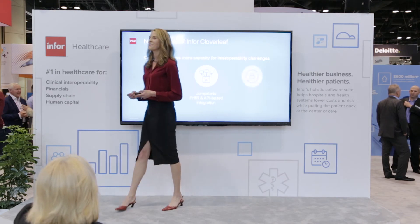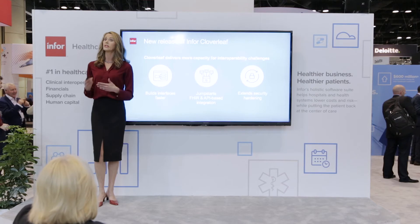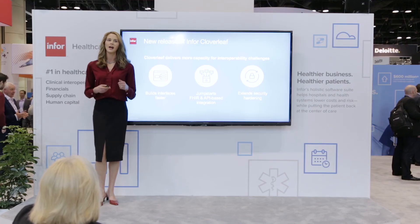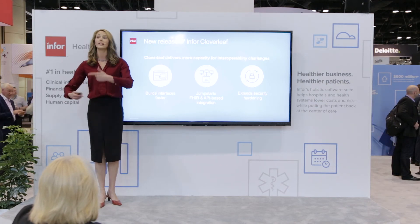We have more news to share. Infor recently announced a new release for Cloverleaf, which now delivers even more capacity to meet today's interoperability challenges. First, it gives you an easier, faster way to build interfaces with the new Cloverleaf wizard, which provides a browser-based drag-and-drop graphical user interface designed to enable less technical staff like business analysts to quickly and easily build interfaces while retaining Cloverleaf's power and scalability. Cloverleaf also includes enhancements to reuse prior work and streamline interface building, such as support for global variables, allowing you to reduce your interface backlog and onboard trading partners, turning their data into information sooner.